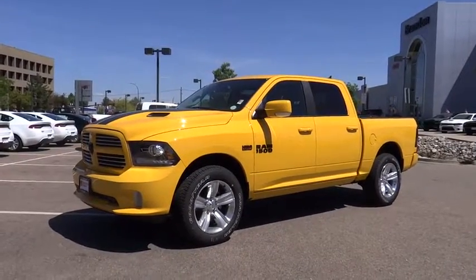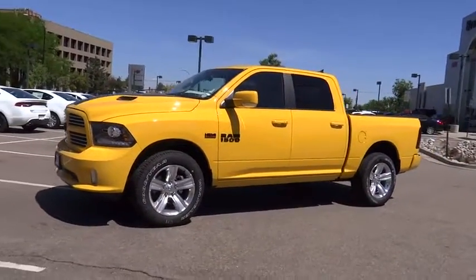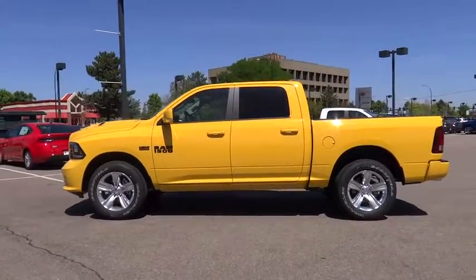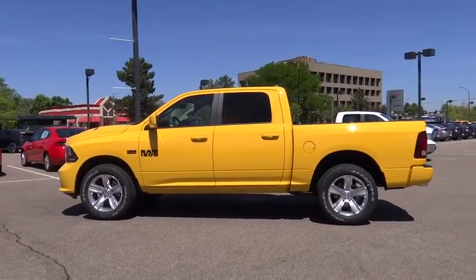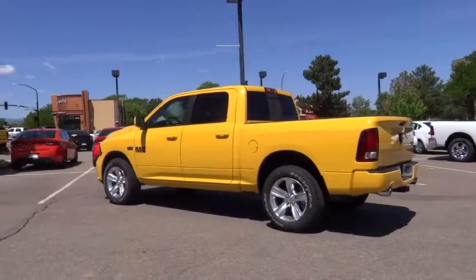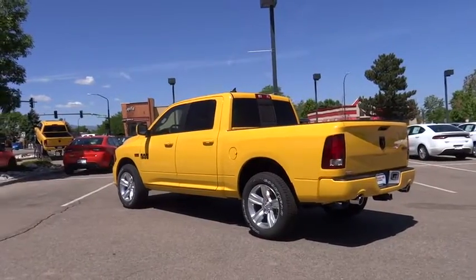The 2016 Ram 1500. When the Dodge Ram 1500 went against the Chevrolet Silverado, Ford F-150, and Toyota Tundra, which are all excellent trucks in their own right, the Ram took home the prize for its well-rounded strengths. Here are some of this vehicle's great options.